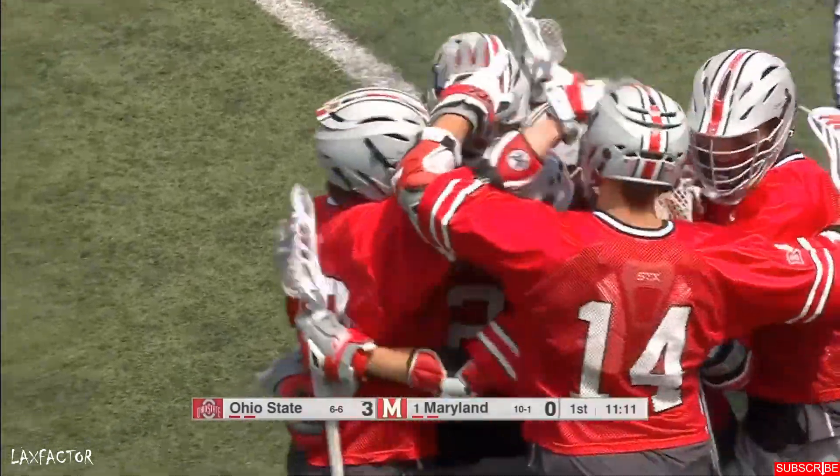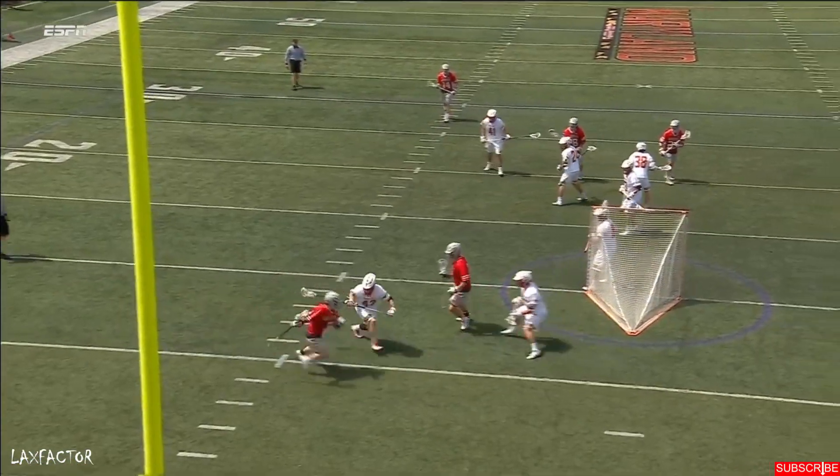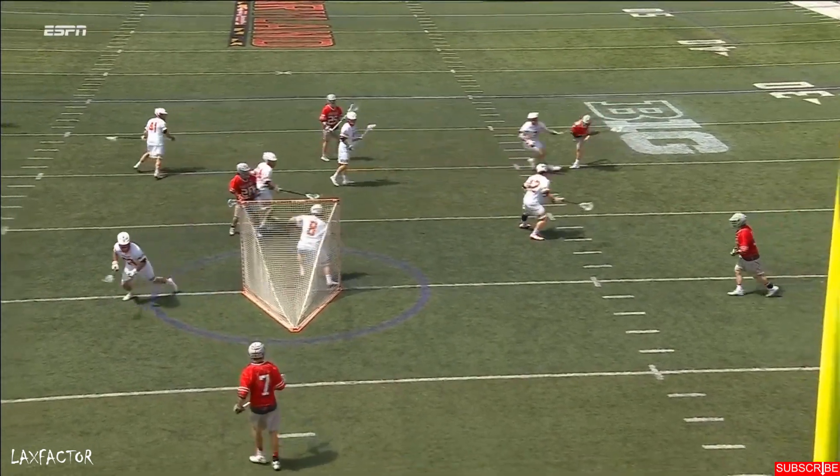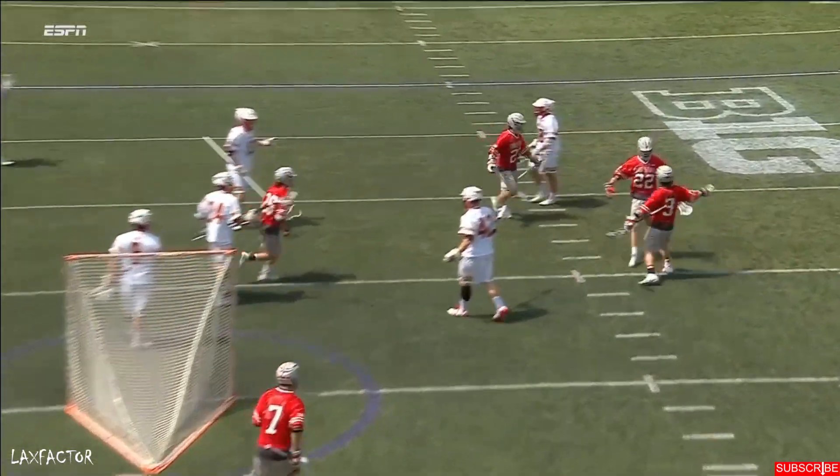Ohio State off to a blistering start. Chell is in a spot right here where he's thinking, no one's on me. Stay in the corner, number 22.